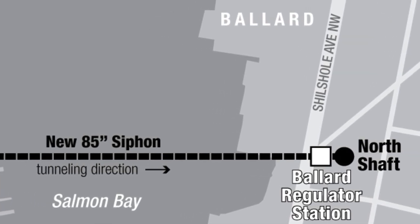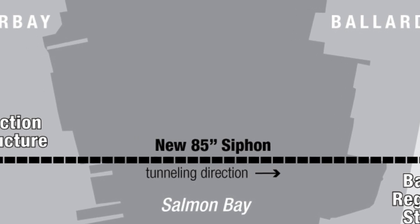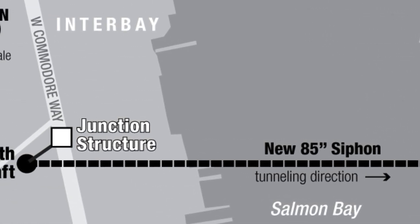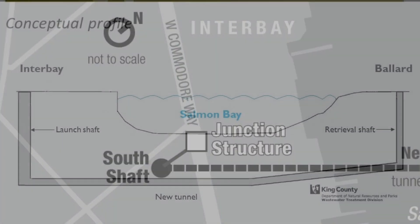Hello, I'm Adair Muth from the King County Wastewater Treatment Division. Since 2011, King County has been working to install a new 7-foot diameter sewer pipe underneath Salmon Bay to transport sewage and stormwater flows from North Seattle to the West Point Treatment Plant in Discovery Park.